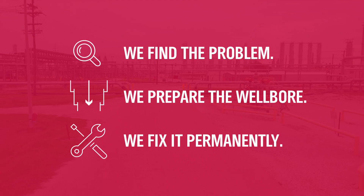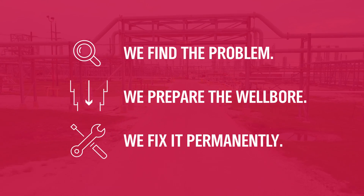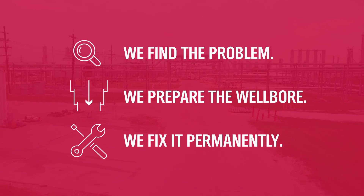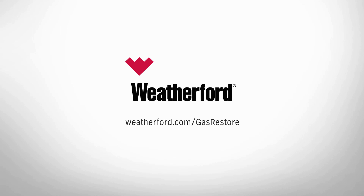We deliver efficient inspection and maintenance routines from single trip logging to permanent casing integrity restoration. Only Weatherford delivers everything you need to inspect, maintain, and repair well integrity issues for gas storage wells. Protect your investment with Weatherford Well Integrity Services. Contact us for more detail.